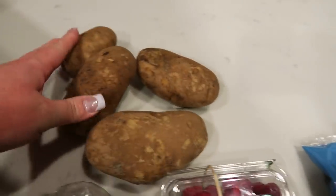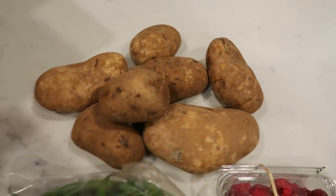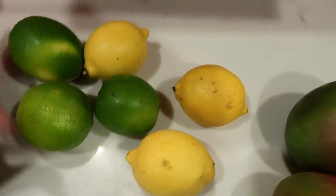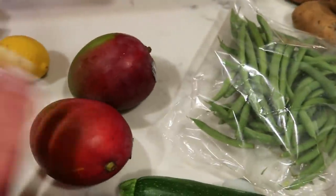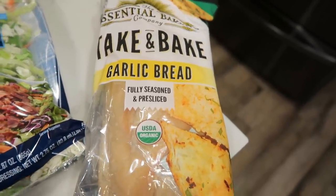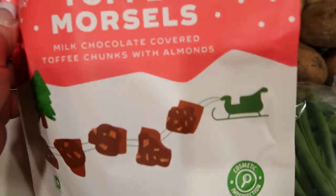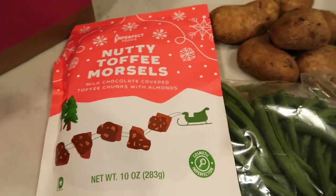I also grabbed lots of organic potatoes — you can't beat the price, about two pounds. Three limes to go with fresh lemon in my water. And I decided to get a cantaloupe before they were completely out of season, so my fruits for the week will be raspberries, cantaloupe, and mangoes. I also got the essential baking take-and-bake garlic bread for a pizza night with friends in a couple of weeks. And as a little holiday splurge, nutty toffee morsels — milk chocolate covered toffee chunks with almonds.